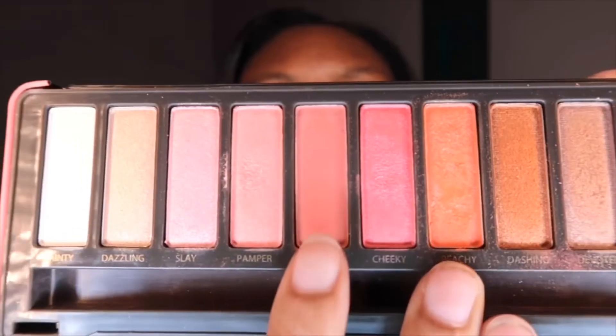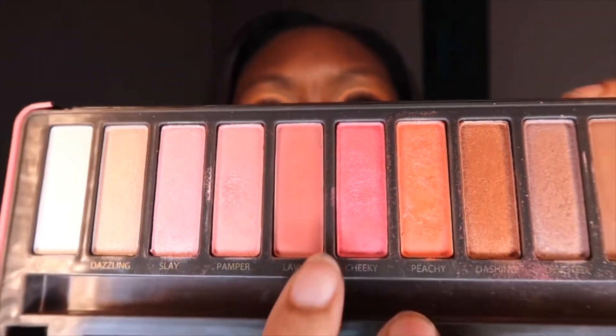Using that same palette, I will be going in with this pink shade called Lavish and just applying that all over the lid.